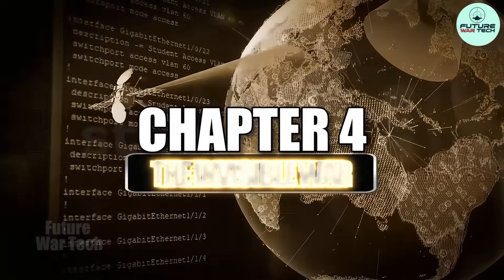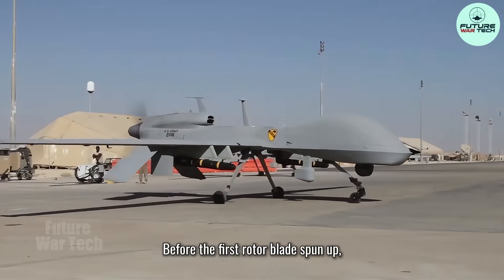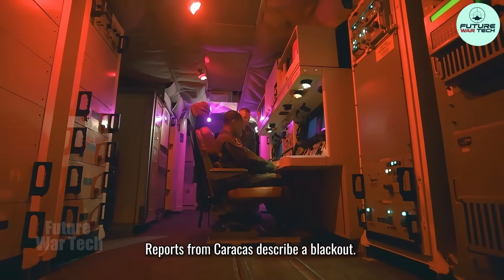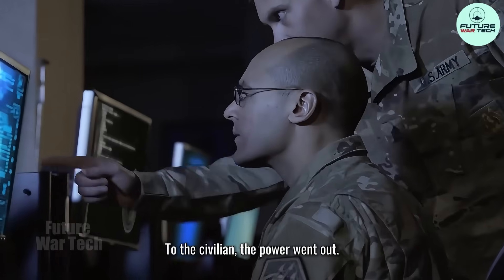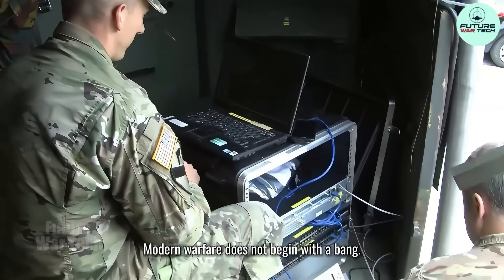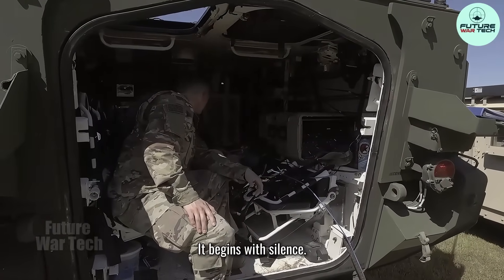Chapter 4: The Invisible War. Before the first rotor blade spun up, the war had likely already begun. Reports from Caracas describe a blackout — the city went dark. To the civilian, the power went out. To the military analyst, this is the shaping phase. Modern warfare does not begin with a bang. It begins with silence.